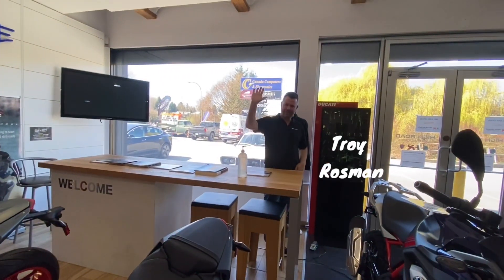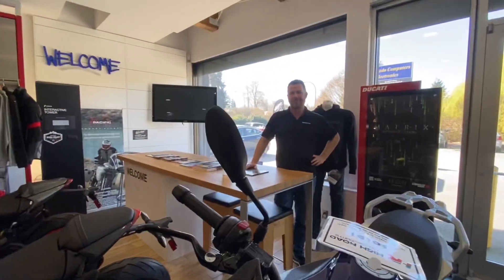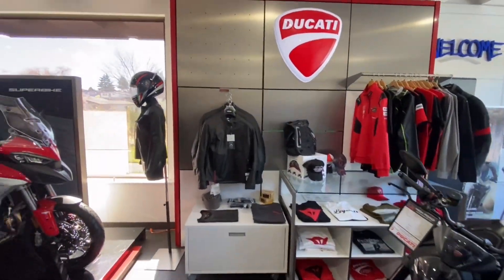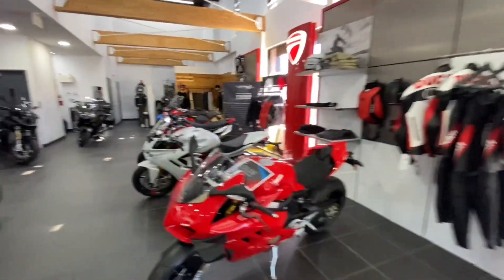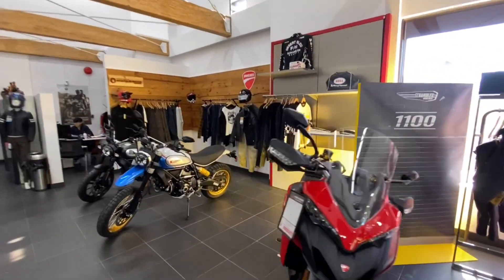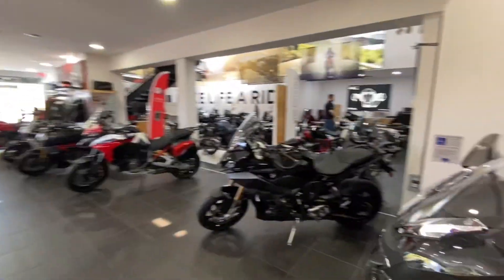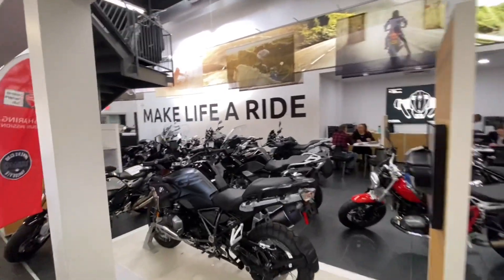That's Troy — thank you, let me show my viewers a tour of the dealership. That's the Ducati apparel section, then we move into the Ducati Supersport section. The apparels are over here, and then the Scrambler and the lifestyle section. They also have Goldline, Buersten, and Aggie Bros over here. And if you see, that's the BMW dealer inside.